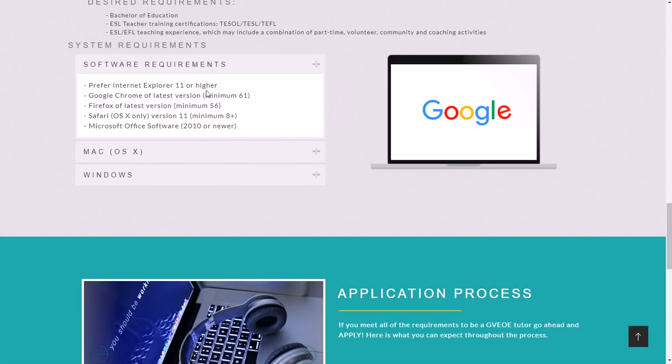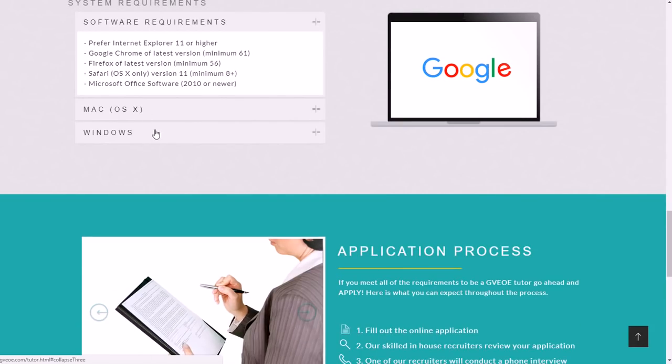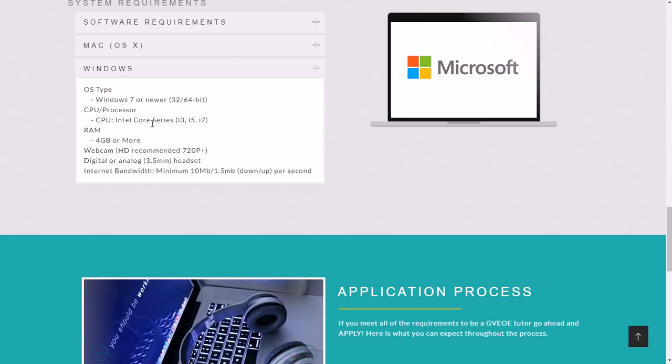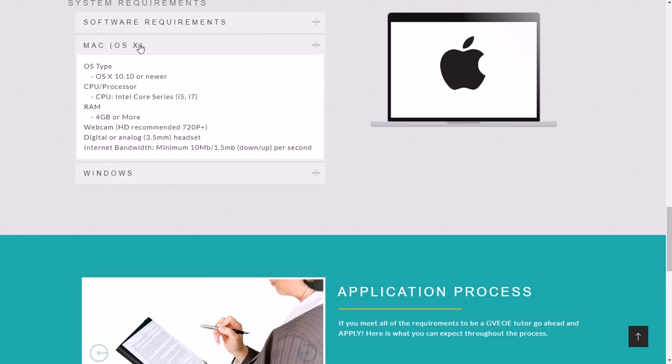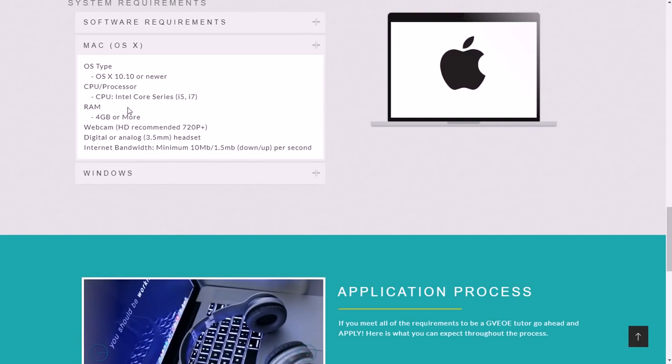Software requirements: Internet Explorer 11 or higher preferred, Google Chrome latest version minimum 61, Firefox, or Safari — they're pretty lenient on browsers. For Windows, Windows 7 or newer. You can see the CPU and RAM requirements on a sticker on your computer or look up your specific model on Google if you're unsure.